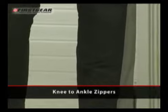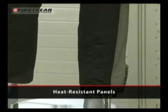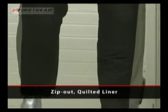Knee-to-ankle zippers are made for easy in and out. Also included are heat-resistant panels. The Escape Pant also features a quilted zip-out liner for cool weather riding.